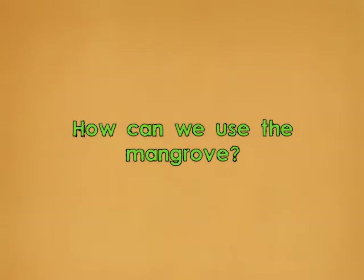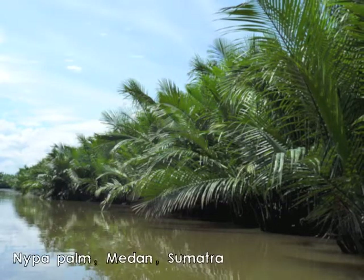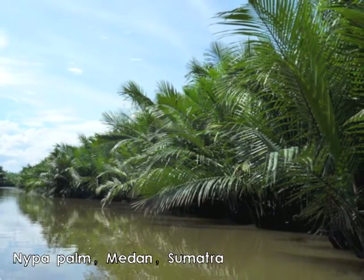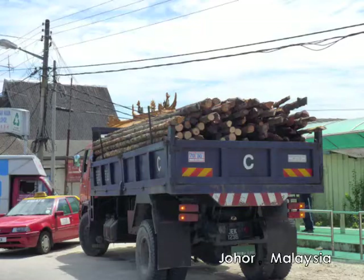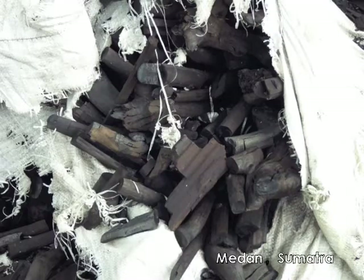Mangroves provide a range of ecosystem services to man. This village in Thailand catches fish from the mangrove. And the nipa palm is where we get our atap chi. Mangroves make really good timber and if we put the wood in a kiln we get charcoal.